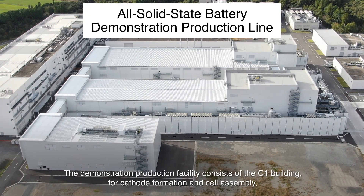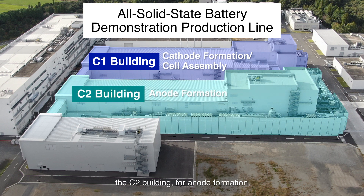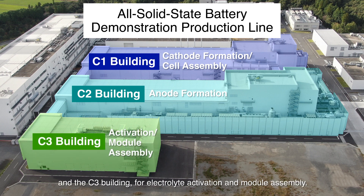The demonstration production facility consists of the C1 building for cathode formation and cell assembly, the C2 building for anode formation, and the C3 building for electrolyte activation and module assembly.